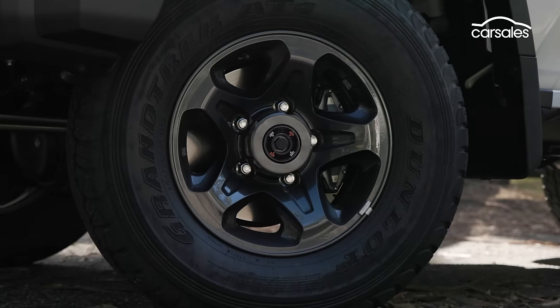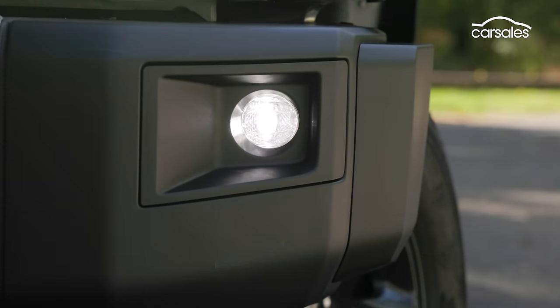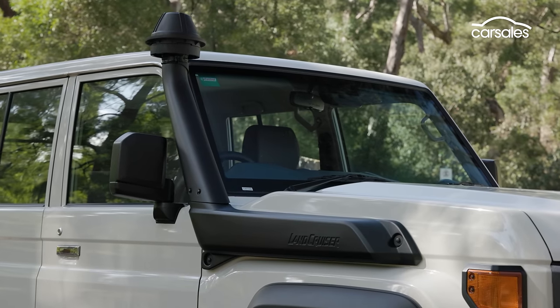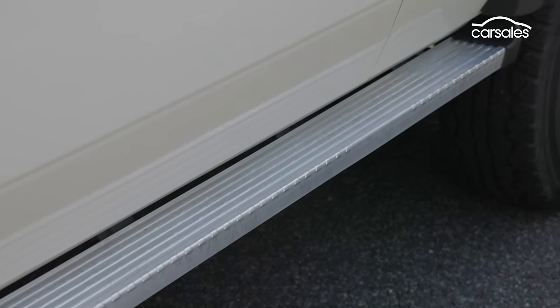The GXL has 16-inch alloy wheels rather than steel, LED front fog lamps, chrome bumpers and exterior trim, and the black guard flares, as well as the snorkel and alloy side steps featured across the range.